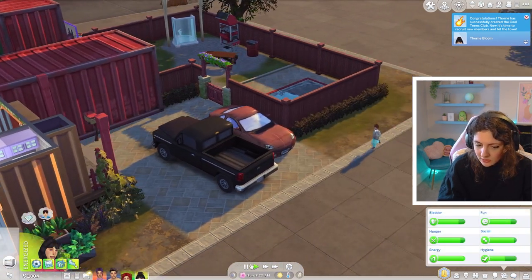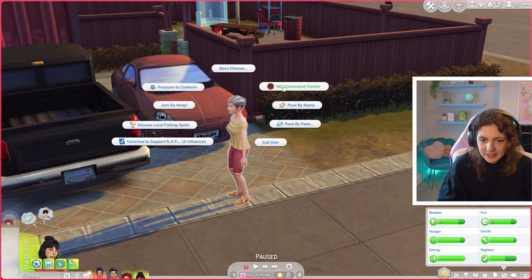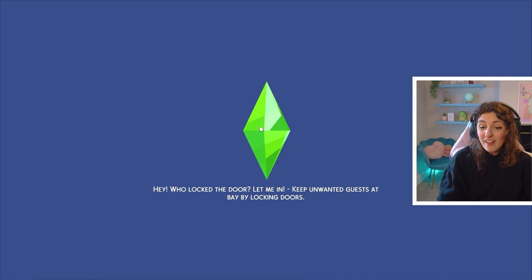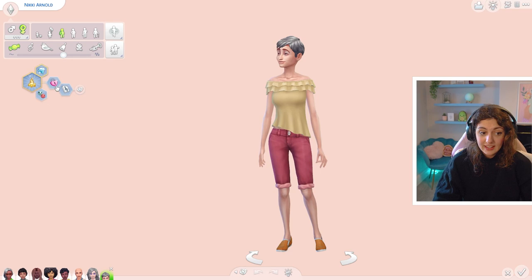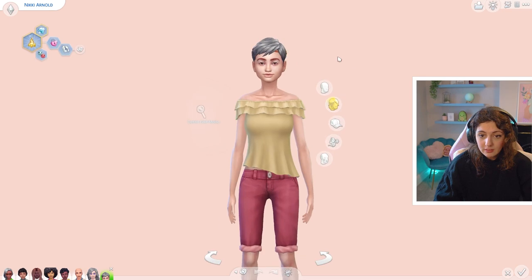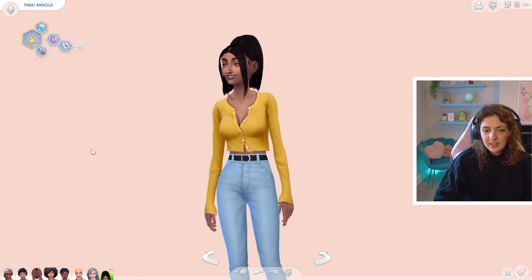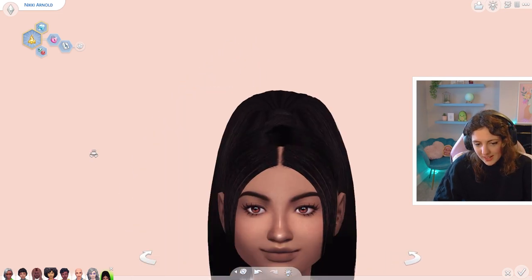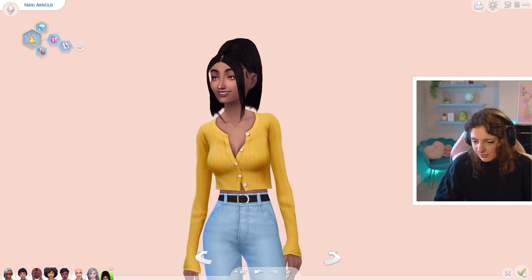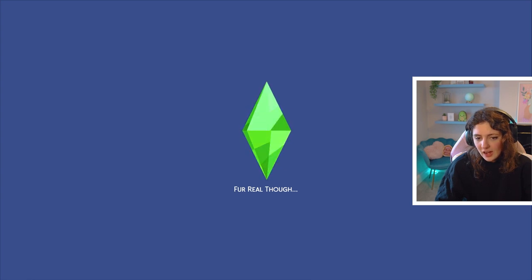Nikki has arrived, so let's click on her and select preteen. I'm just going to quickly jump into CAS with Nikki and give her a CC makeover — she deserves it. Nikki is unflirty and a music lover — she likes retro music but dislikes the colour black. This is Nikki Arnold's CC makeover, and I think she's really cute. I wanted to age her up and get her going out with the group on these little club meets.